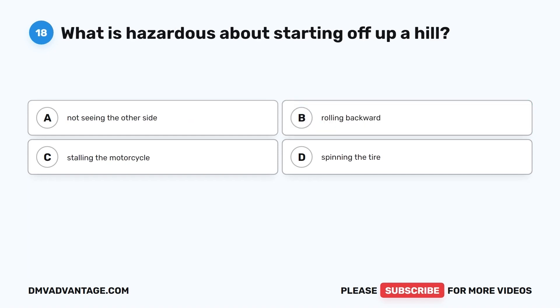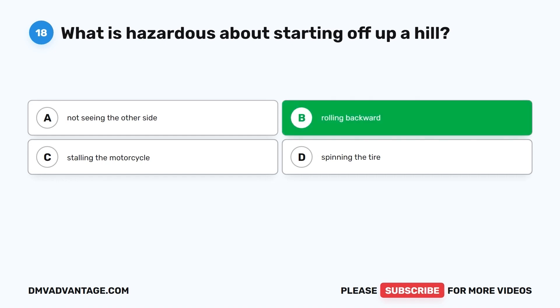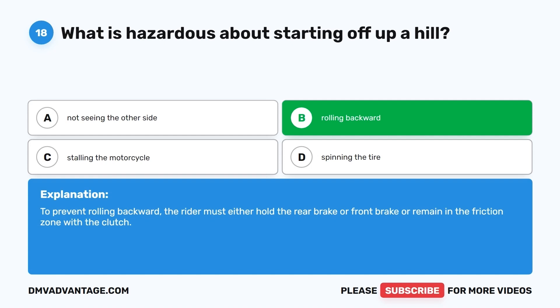Question 18. What is hazardous about starting off up a hill? A. Not seeing the other side. B. Rolling backward. C. Stalling the motorcycle. D. Spinning the tire. The correct answer is B, rolling backward. To prevent rolling backward, the rider must either hold the rear brake or front brake or remain in the friction zone with the clutch.